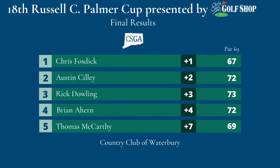The final leaderboard: Fosdick wins the tournament at one over. Silley and Dowling fall to two and three over respectively, finishing second and third. Brian Ahern in that final pairing would come home and finish fourth at plus four, and Thomas McCarthy at plus seven would round out the top five.